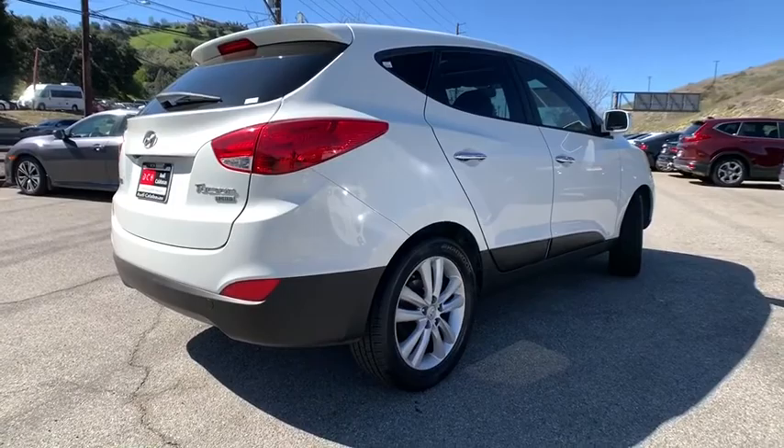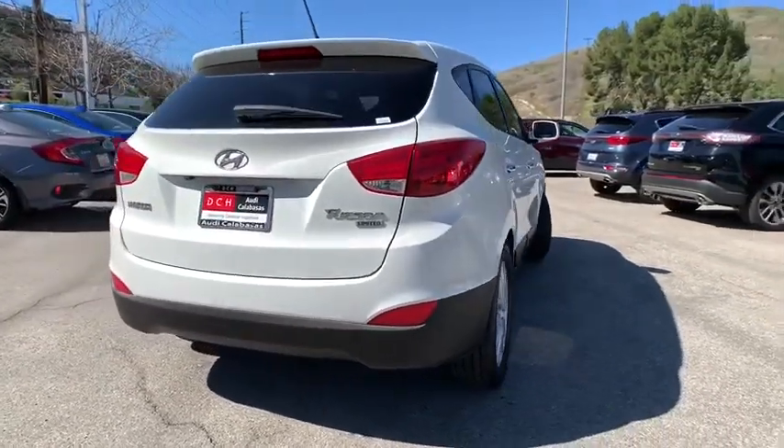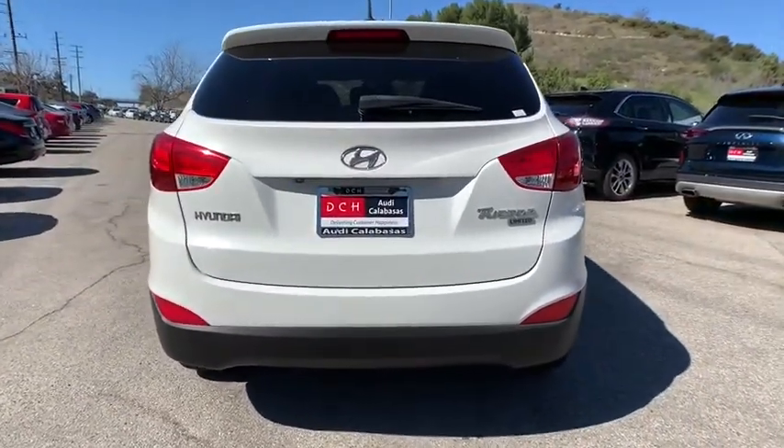With its spacious interior, small never felt so big. This vehicle has less than 90,000 miles.